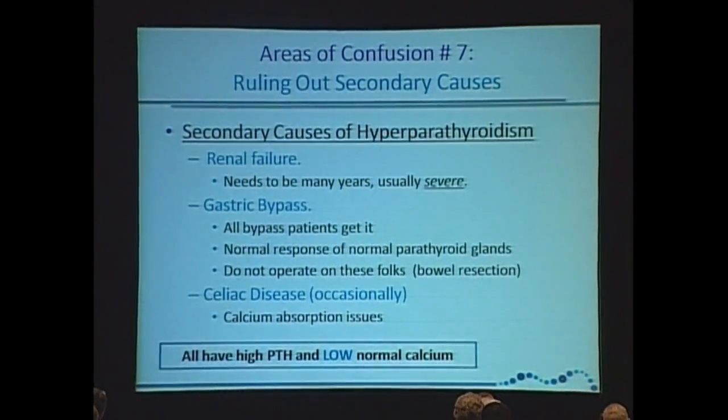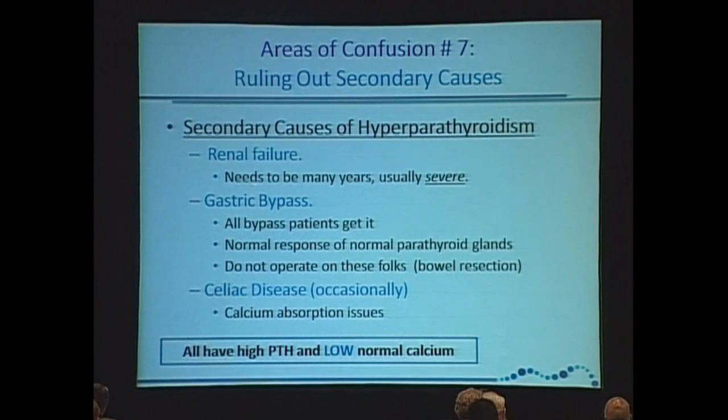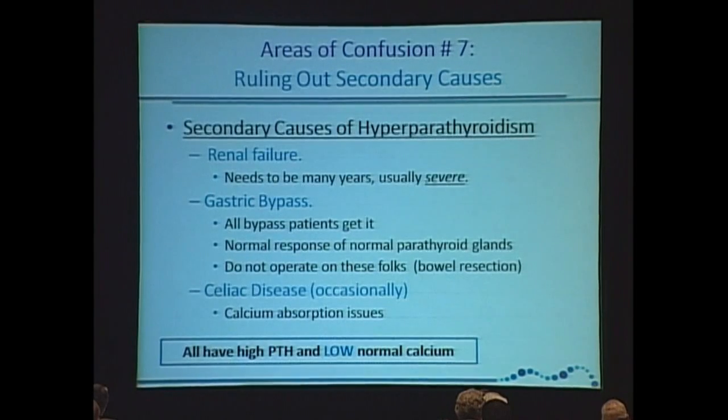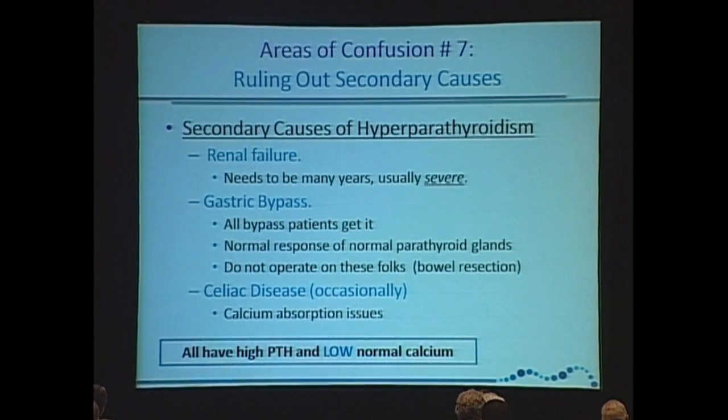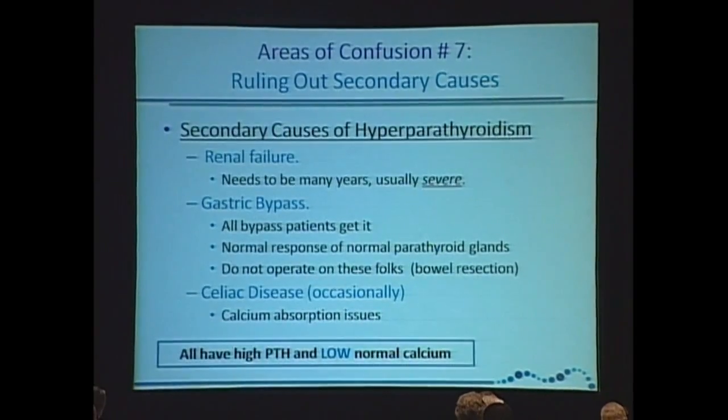Renal failure — and notice one of them is not vitamin D. Renal failure needs to be really severe. You guys know how to tell that difference. But somebody with a creatinine of 1.8 or 1.6 — that's not going to give them secondary hyperparathyroidism. They're going to have primary hyperparathyroidism.